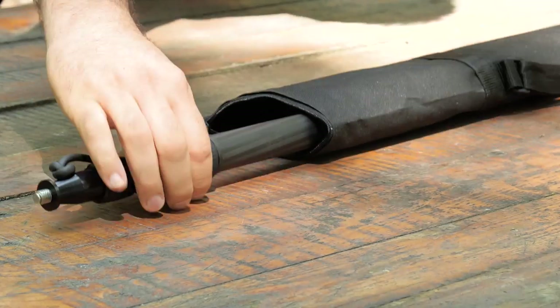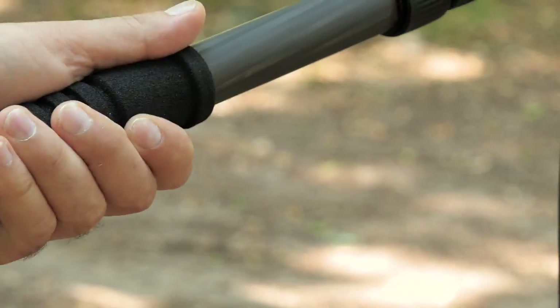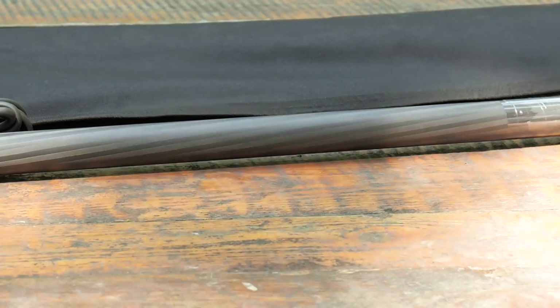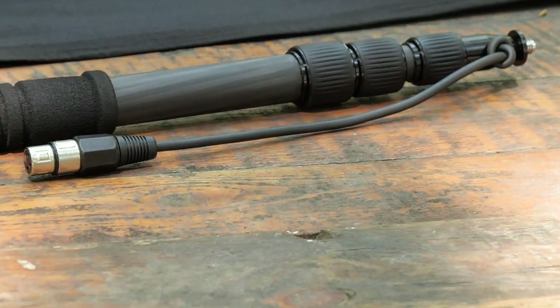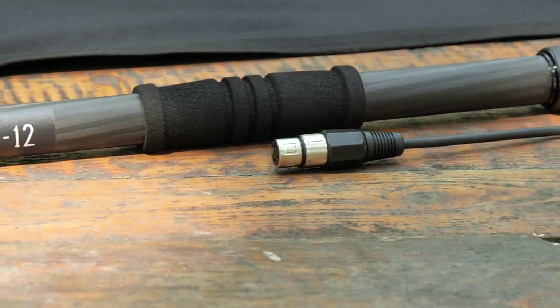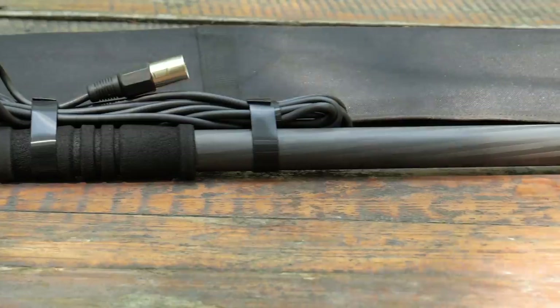The extremely light carbon fiber boom pole with its handles adds an extra level of comfort. The main tube is especially designed to reduce handling noise. All wiring for the boom pole is internal and both ends have an XLR connector. As an added bonus, the set comes with a convenient carry case.